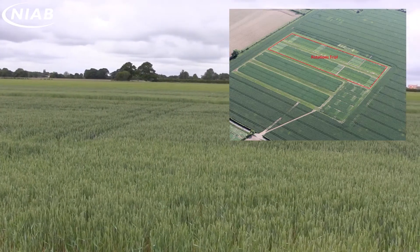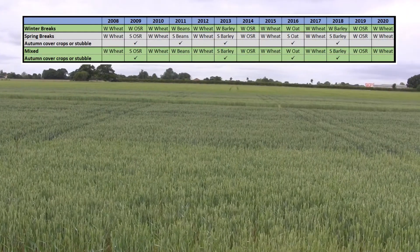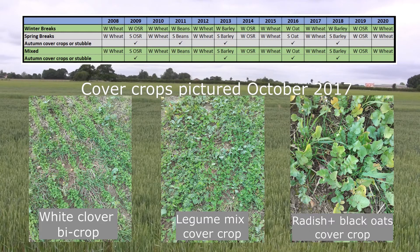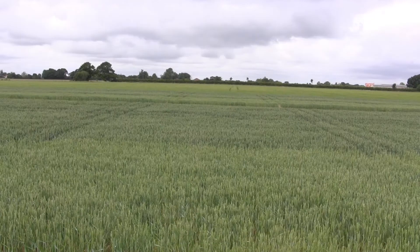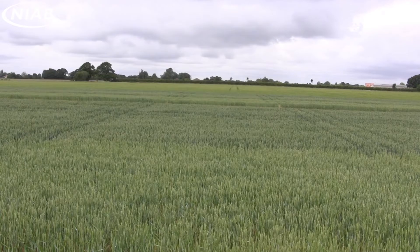A second study, looking at rotational elements and fertility building, uses three rotations of winter cropping, spring cropping, or a mixture of the two, with four cover crop treatments: either standard practice, a legume clover ley crop, a legume mix cover crop, or a non-legume cover crop. These two cover crops are sown ahead of the spring break in the rotation. Across all of this, three nitrogen strategies are deployed: no nitrogen, 50% of the standard nitrogen dose for the particular crop grown, or 100% of the standard nitrogen dose.